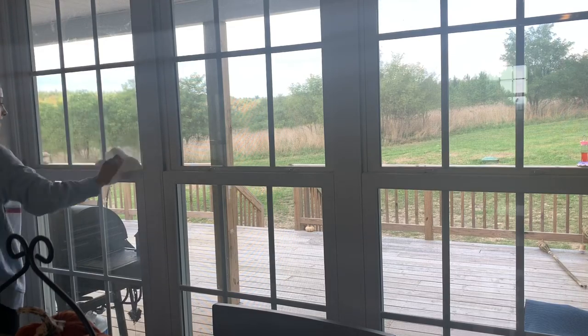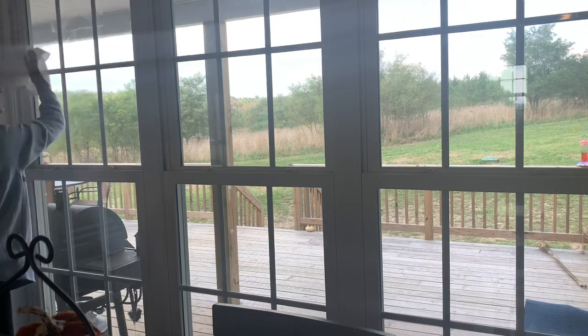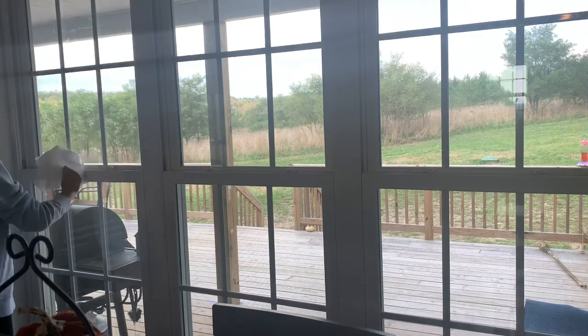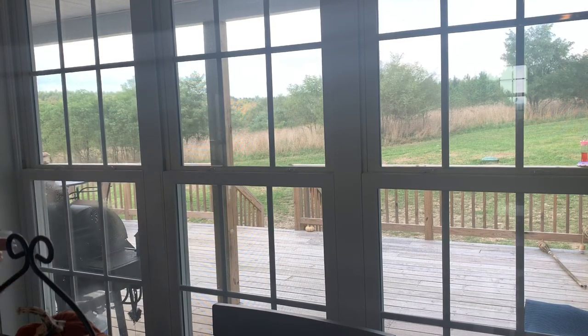Somehow the footage got deleted, so sorry about that — all I did was wipe down the table and the chairs. Next I'm moving into the windows that are in our eating room as well, and again I'm just wiping them down with the Method glass cleaner on the windowsills, really just deep cleaning them.